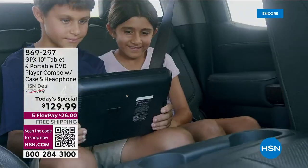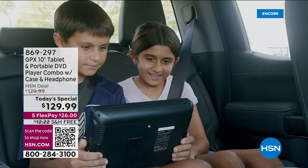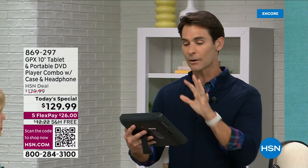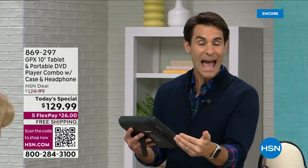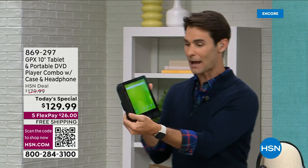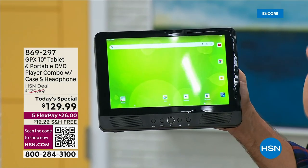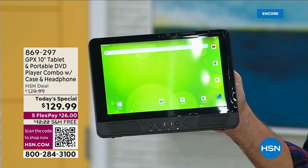When kids want to sit at the table or at their desk and watch, you can use the kickstand. Remember, you're getting the car charger so you're not going to run out of power on trips. You charge in the car, and when you get to wherever you're going, the kids can watch through an app or a DVD — with the kickstand. Also notice how I slip my fingers through the back and hold it with ease — very easy.